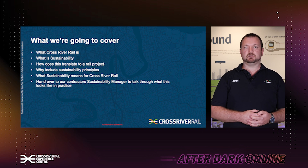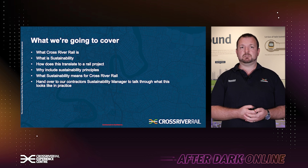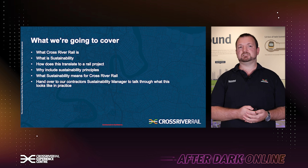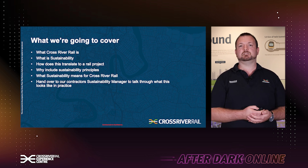So what am I going to cover? I'm going to talk a little bit first about what Cross River Rail is, then what sustainability is, talk through how this translates to rail projects, why we include sustainability principles and what it means for Cross River Rail, and then I'm going to hand over to the project sustainability manager to talk through what this actually looks like in practice on the ground.